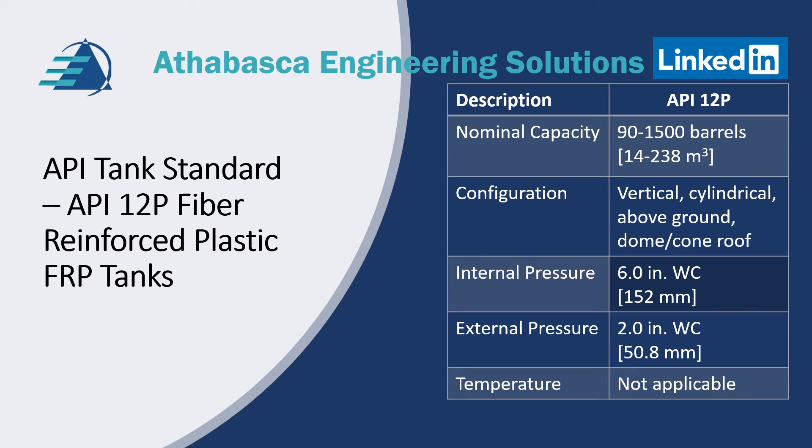Next we're going to talk about API 12P fiber reinforced plastic tanks, FRP for short. API has a standard for these tanks — they're shop made. API 12P covers, according to the spec, 900 to 1500 barrels. They're vertical, cylindrical, above ground and can have a cone or domed roof. The dimensions shown in API should be verified with the manufacturer because they have specific sizes. Typically they're limited by diameter and the length can increase as required. The typical default internal and external pressures are shown in the table.